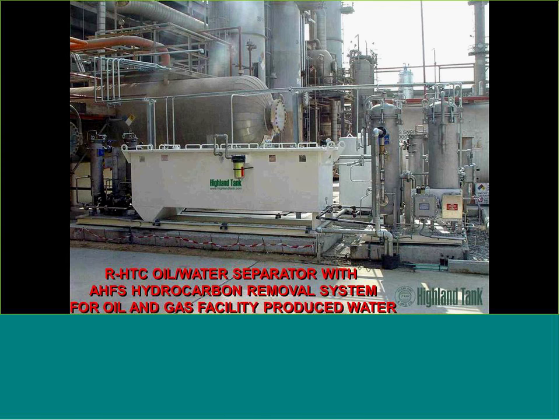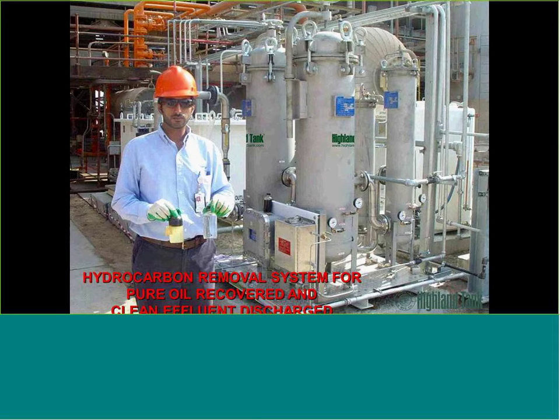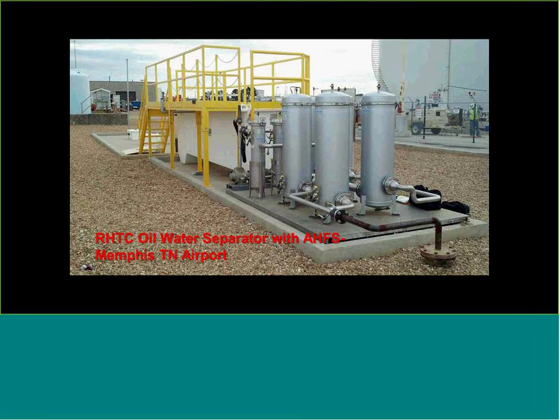Here we see an installation for an oil and gas drilling rig in Saudi Arabia — an above-ground oil-water separator with the filtration skid to the right. The technician on site is showing dirty water going into the system and clean water coming out. Filtration is generated either by contaminants a coalescing oil-water separator cannot remove entirely, or by strict discharge requirements. Here's a new installation at Memphis, Tennessee Airport for Delta Airlines where the authority-having jurisdiction required both the above-ground separator and a filtration skid to polish the water down to parts per billion — regulatory-driven.